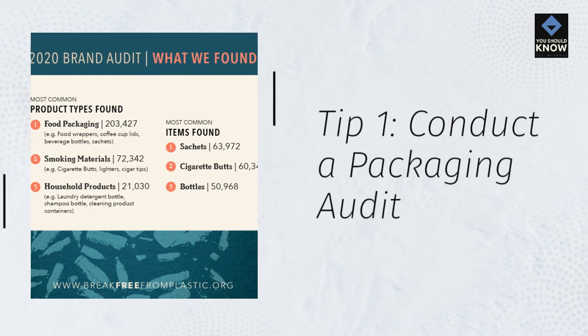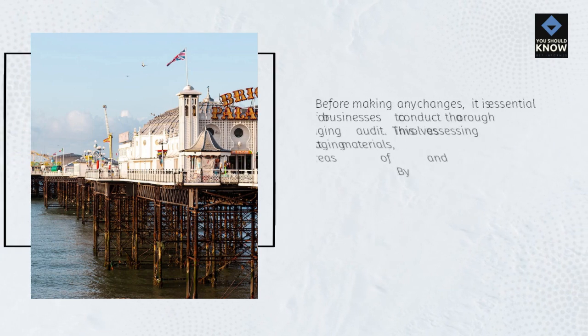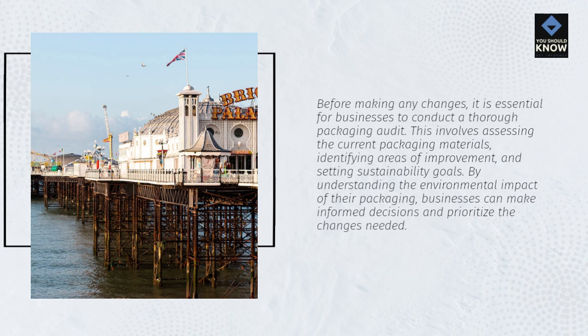Tip 1: Conduct a Packaging Audit. Before making any changes, it is essential for businesses to conduct a thorough packaging audit. This involves assessing the current packaging materials, identifying areas of improvement, and setting sustainability goals. By understanding the environmental impact of their packaging, businesses can make informed decisions and prioritize the changes needed.